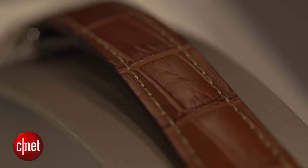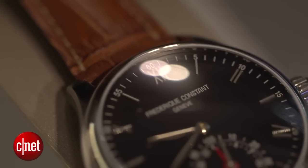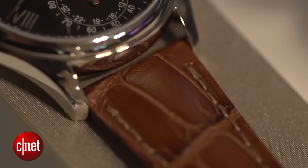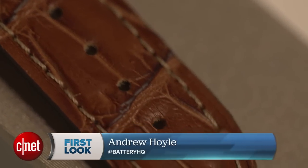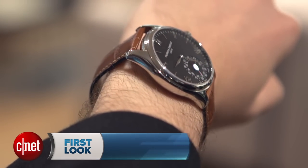Given its Swiss handmade construction, it should be no surprise that this costs more than your average Android Wear smartwatch. In fact, this starts at 950 euros, which translates to around $1,000, but there is also a fancier rose gold plated version which starts at 1,250 euros or around $1,330. It's available beginning of June and you should be able to find it globally. I'm Andrew Hoyle for CNET, and this is the Frederic Constant Horological smartwatch.